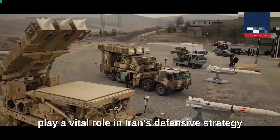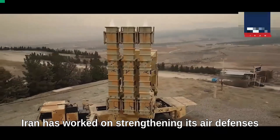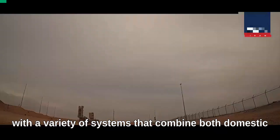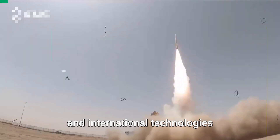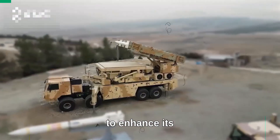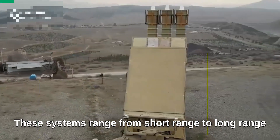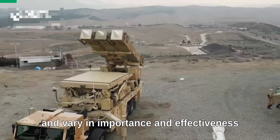Air defense systems play a vital role in Iran's defensive strategy. For years, Iran has worked on strengthening its air defenses with a variety of systems that combine both domestic and international technologies, reflecting Iran's ability to enhance its air defense capabilities against various threats. These systems range from short-range to long-range and vary in importance and effectiveness.